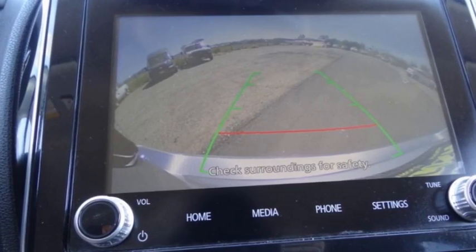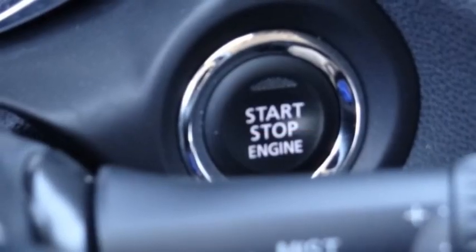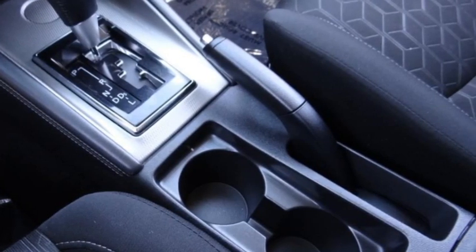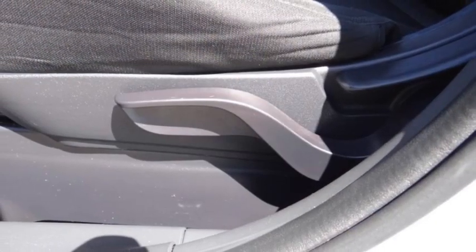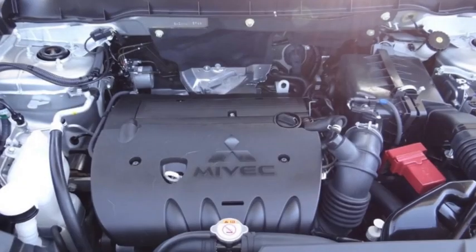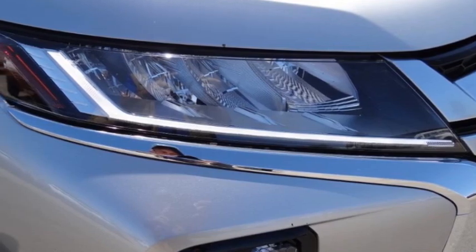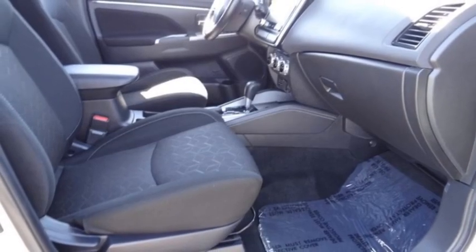This vehicle has less than 55,000 miles. Here are some of this vehicle's great options: rain-sensing wipers, electronic stability control, alloy wheels, rear spoiler, brake assist, traction control, remote keyless entry, fog lights, speed control, and four-wheel disc brakes.